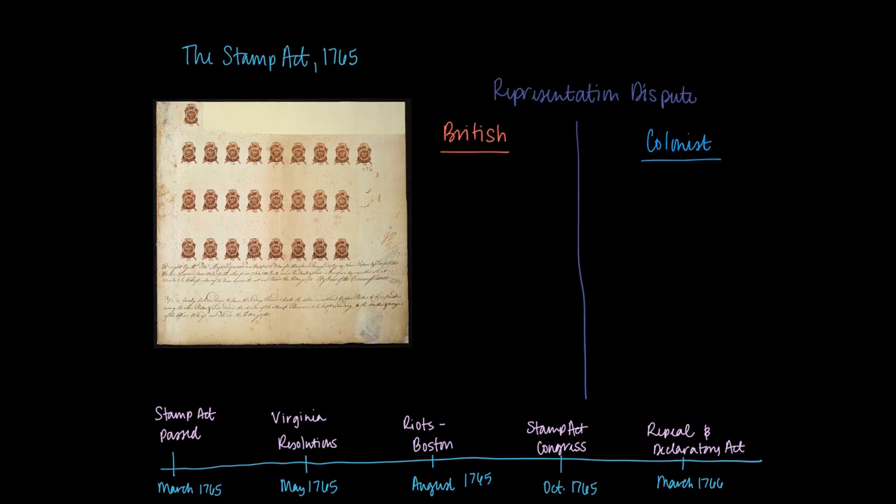There are about five different colonial reactions to the Stamp Act, and each foreshadows colonial reactions that will occur throughout the rest of the 1760s and into the 1770s as Parliament tries to pass more taxes.